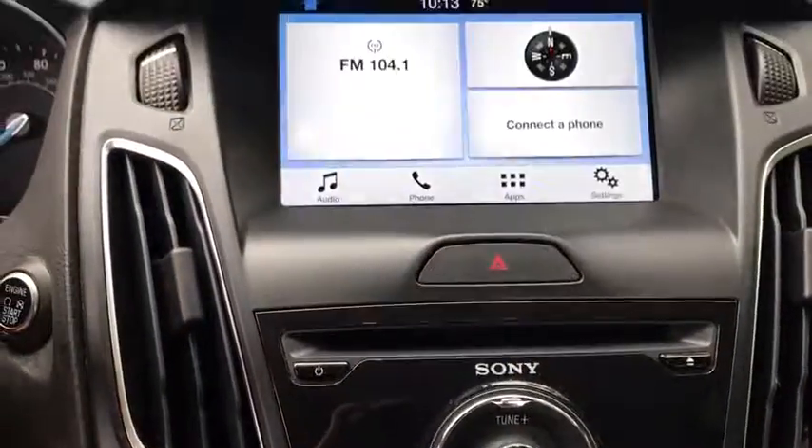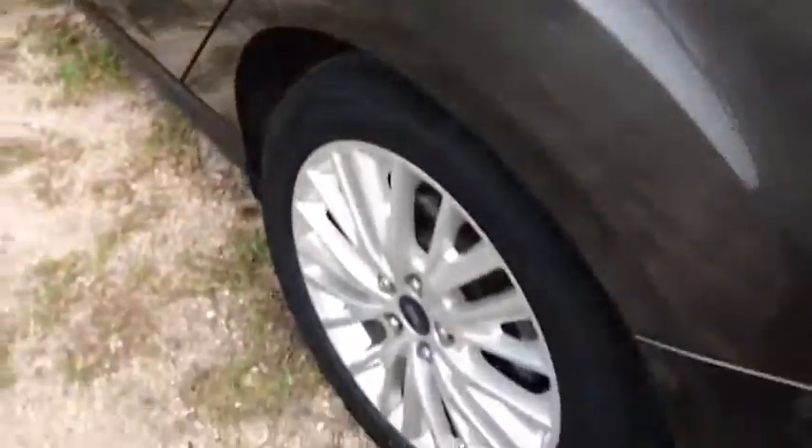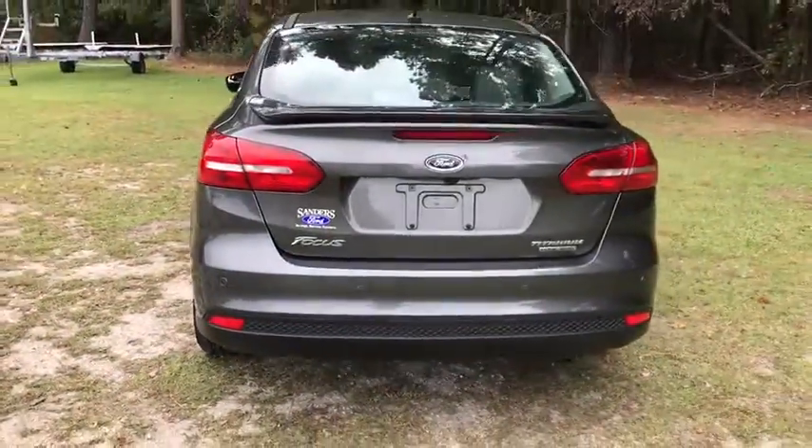Climate control, premium sound system. This vehicle is Carfax certified one owner and qualifies for Carfax buyback guarantee. If you like it online, you'll love it in your driveway. Take it for a spin today.